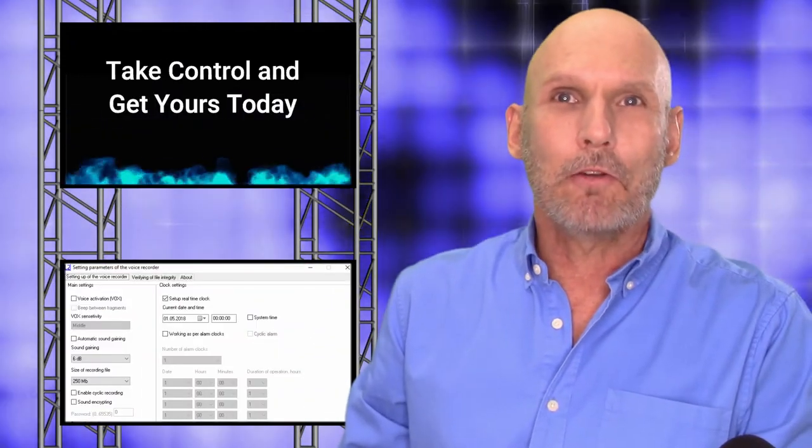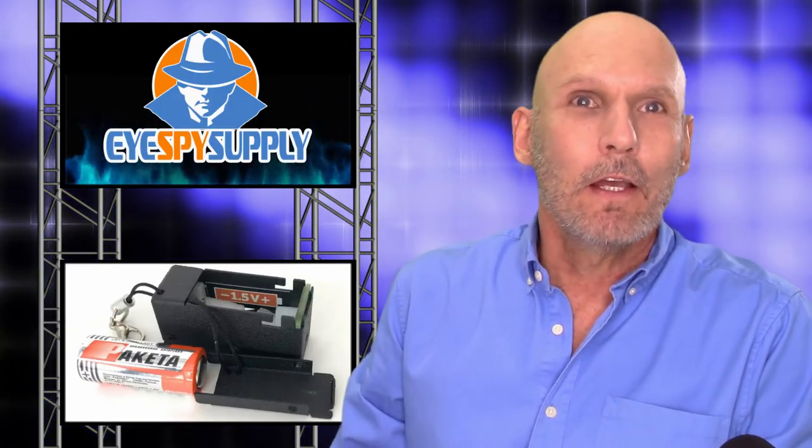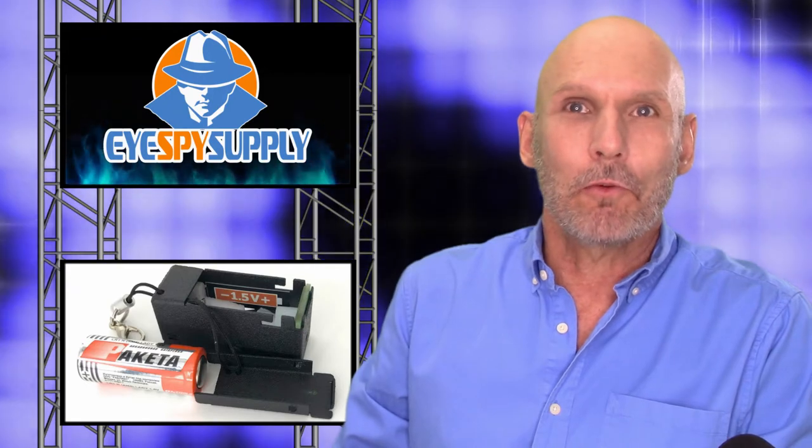It has automatic and manual gain control, which means it can easily record loud sounds and amplify low sounds. It uses inexpensive LR1 batteries, which are sold at most stores and are easy to find.